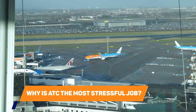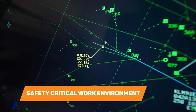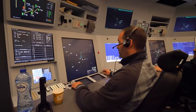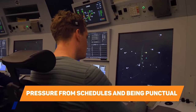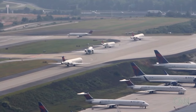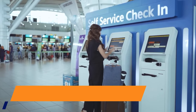Why is ATC the most stressful job? Here are five reasons. First, safety-critical work environment: air traffic control is a high-pressure job that involves making quick and accurate decisions to ensure the safety of hundreds of passengers in the air. The work environment can be fast-paced and unpredictable, which can be mentally and emotionally taxing. Second, pressure from schedules and punctuality: safety is paramount, but there is also pressure to stay within schedules and avoid delays. Every minute an aircraft is delayed costs thousands of dollars and may have a huge knock-on effect on the airline and its next flights.